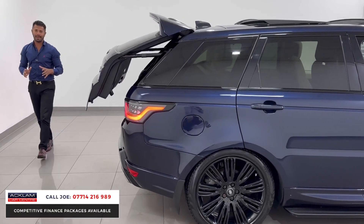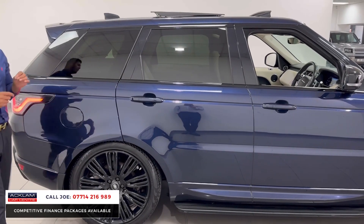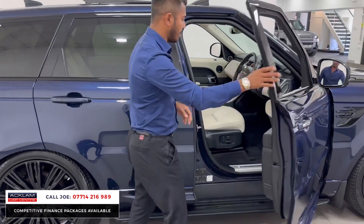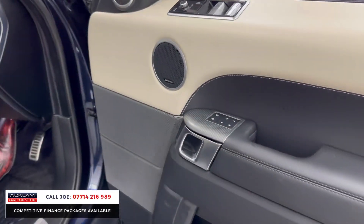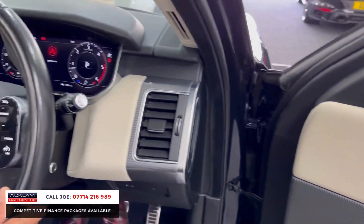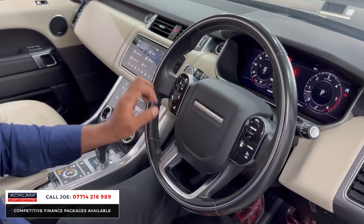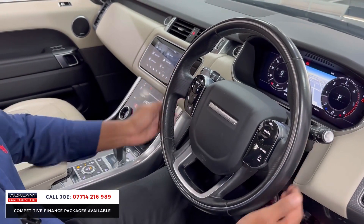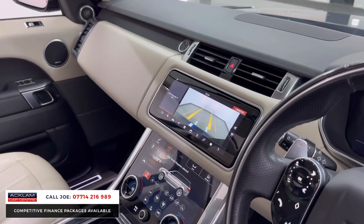The car comes to you fully prepared — that means it comes with 12 months MOT with no advisories. If it's due a service within 6,000 miles or 6 months, we will service it, fully documented and uploaded onto the Land Rover Service Portal. As for the driver, you get the upgraded steering wheel with stereo controls, Bluetooth controls, and cruise control. Full TFT digital dashboard displaying navigation and rev counters, paddle shift, automatic gearbox, and a reversing camera system as soon as you put it in reverse.